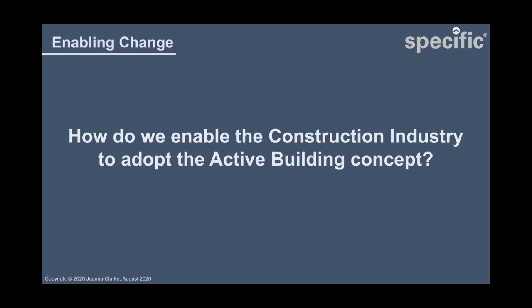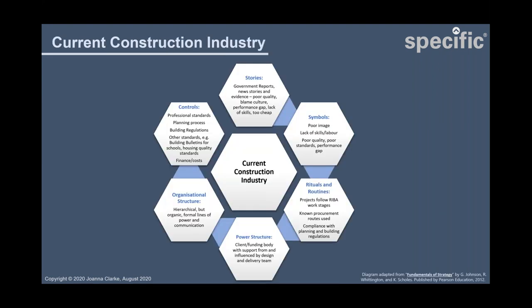I'll now talk about the work I'm doing to enable the construction industry to adopt this concept. The demonstrators are a great starting point, but I first examined the current state of the construction industry to help identify areas of focus. I used my own knowledge and experience and adapted a diagram originally developed to help develop strategies for organisations, applying it to the construction industry. We need to start with what we already know about the industry before we can decide where we want it to go and how to get there.